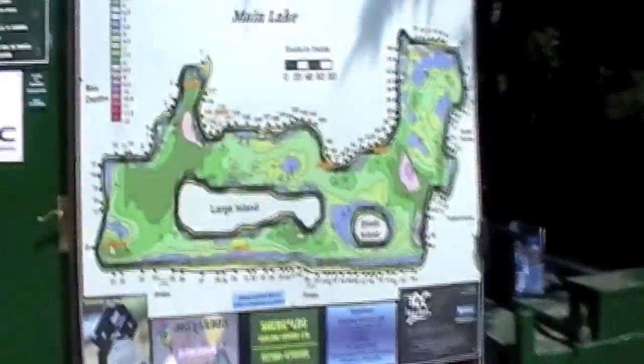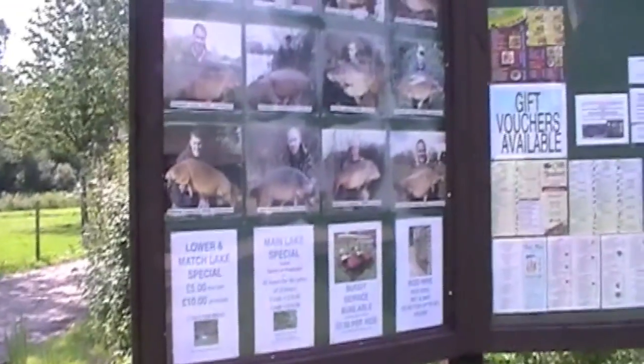There's a nice map of the fishery of the main lake. There's one of the boards — you can see some of the fish there.